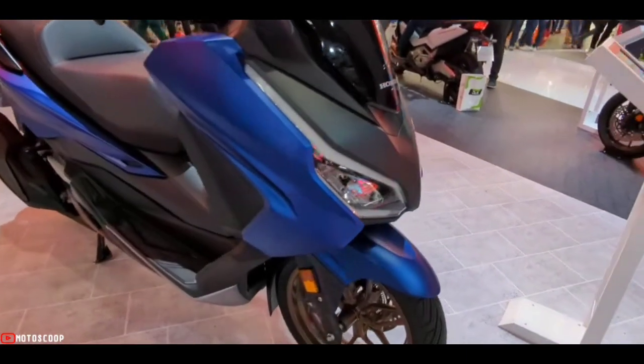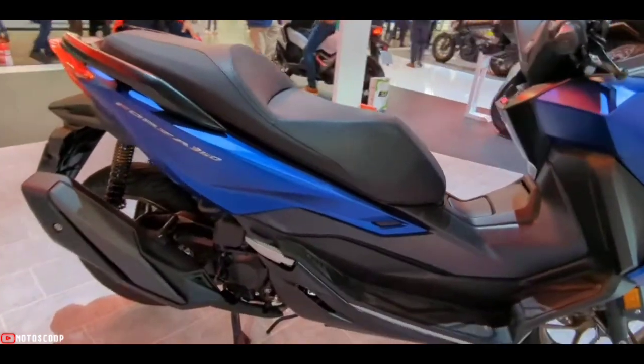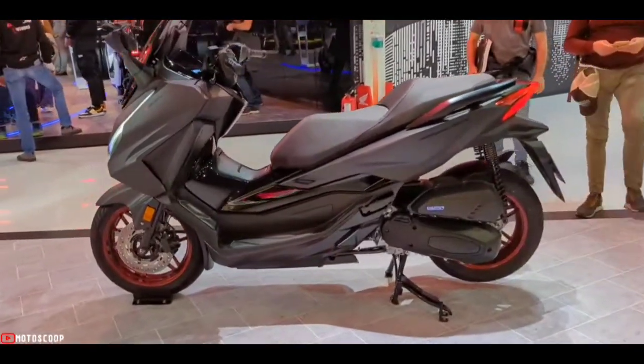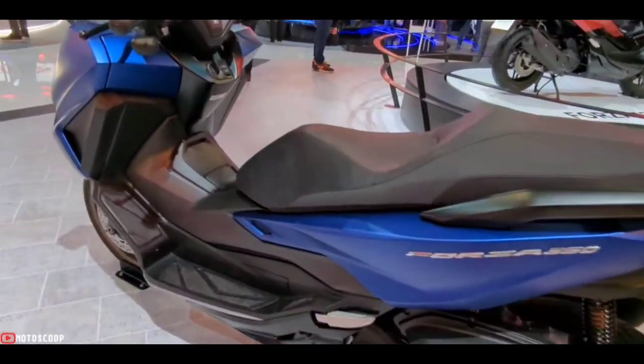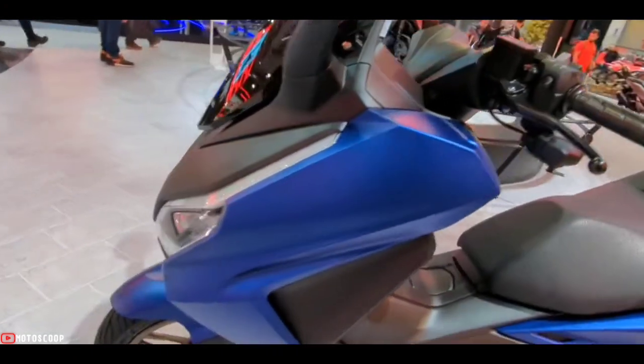An additional technology to boost rider confidence in wet conditions is the inclusion of Honda Selectable Torque Control (HSTC), which works in the background to deftly manage rear wheel traction. The tubular steel frame that underpins the Forza 125's chassis provides the necessary rigidity and strength for the broad variety of riding conditions it will face.